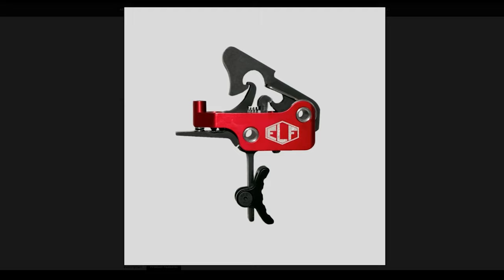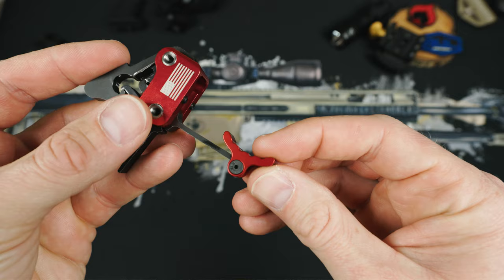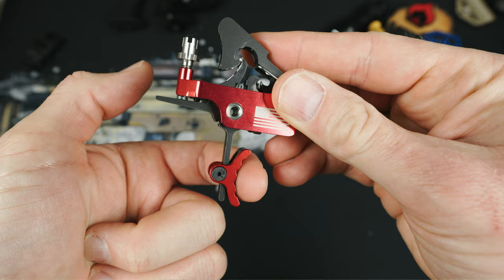You can get the trigger shoe in red or black, in rounded versions or a more flat design. You can also remove the shoe altogether if you just want a flat blade trigger. I found I like the shoe a lot because it gave me an easy and consistent place to put my finger every time instead of kind of maybe being in the correct place. The shoe really makes the trigger act more like a button, and that plays into the no-fail sear design.